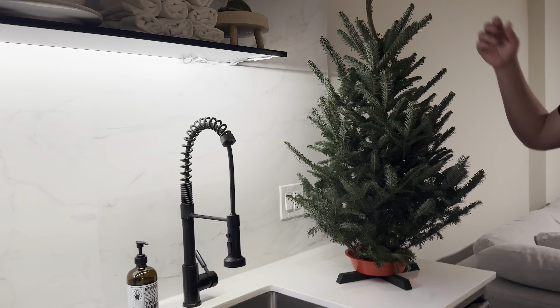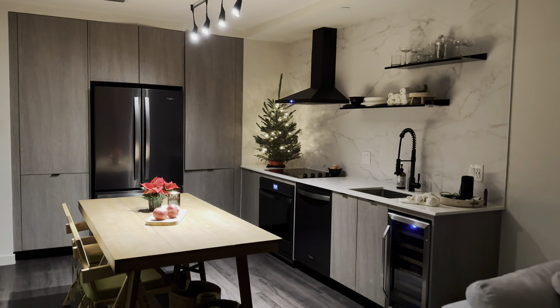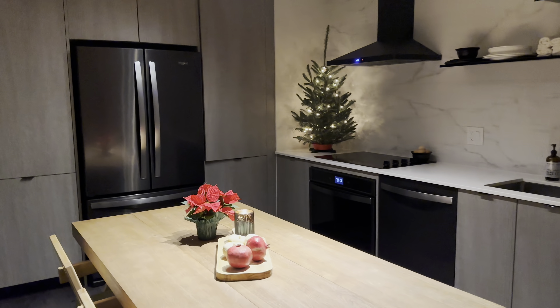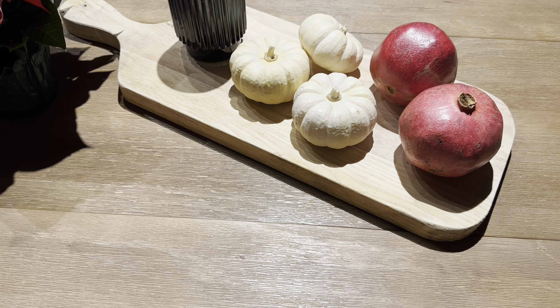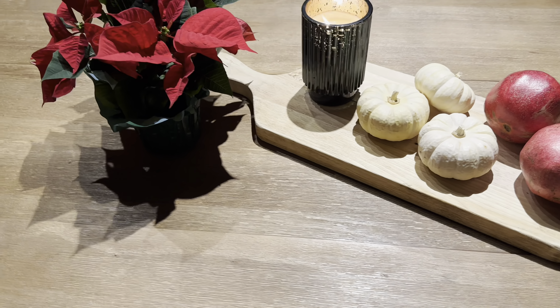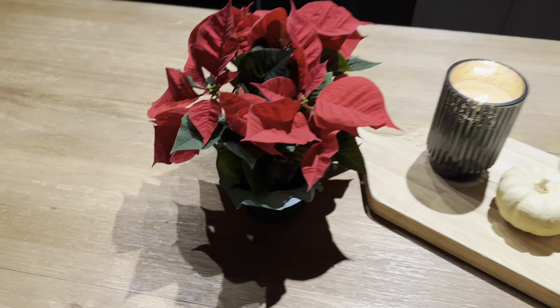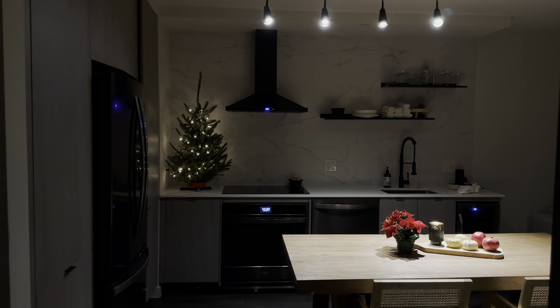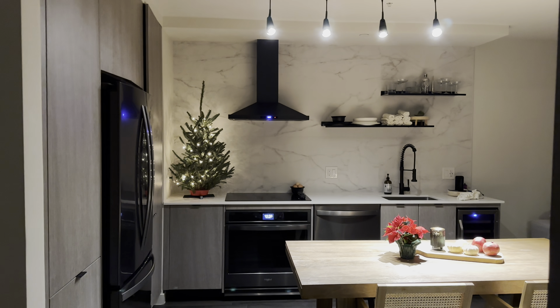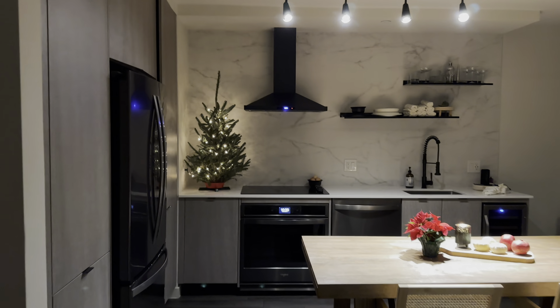This is how our Christmas decor turned out. We might put some bows on the tree after Thanksgiving, but I'm going to keep the pumpkins here until after then too. The pomegranates will probably get eaten in a few days so that area always gets switched up anyway. I really like the poinsettia — we didn't think we'd be getting one this year since we were never big fans, but it actually looks really cute. From this angle it ends up looking really nice and cozy in here — it's really sweet, love it.